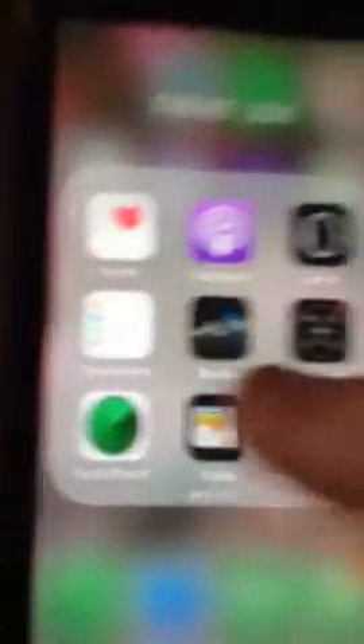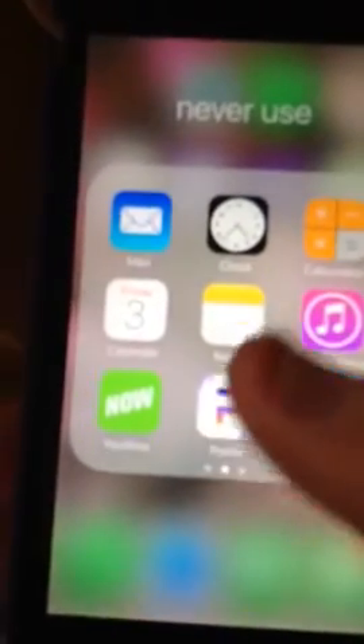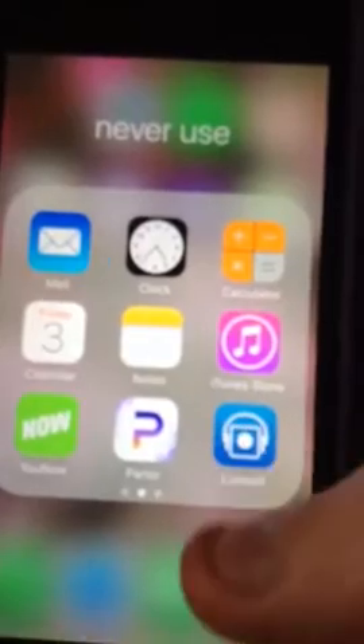And then you go on the second page. And I have all these apps that I, like, never use. And then this is Parler. It's, like, for entertainment only.